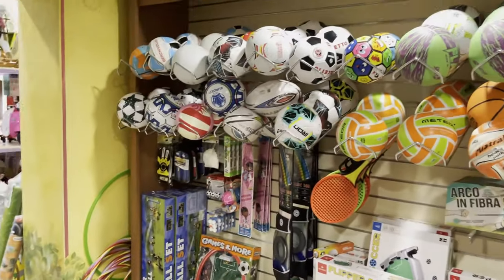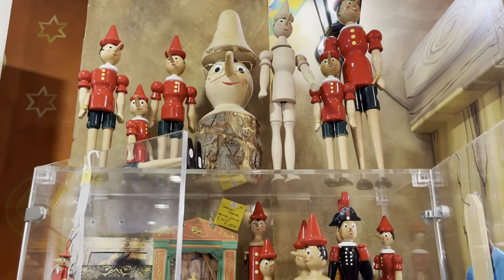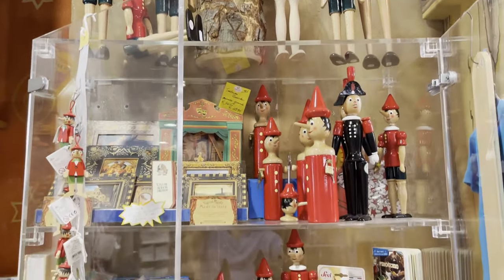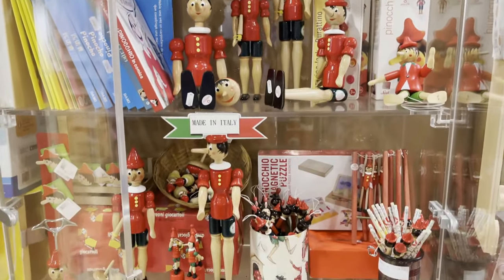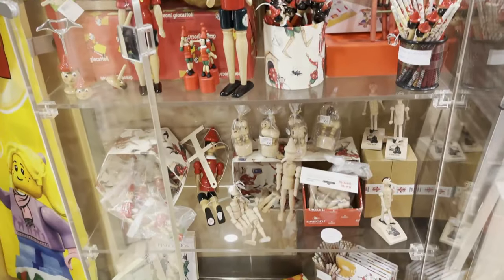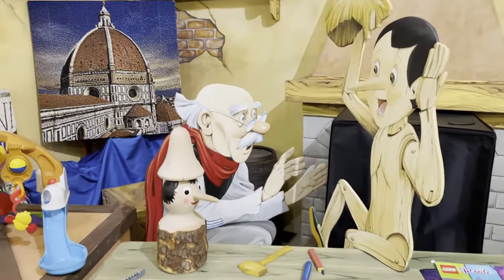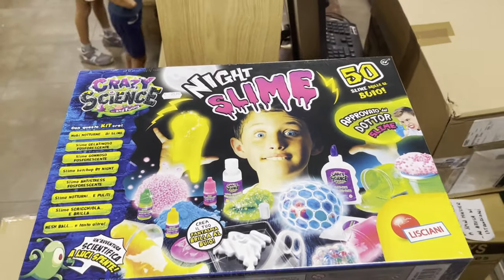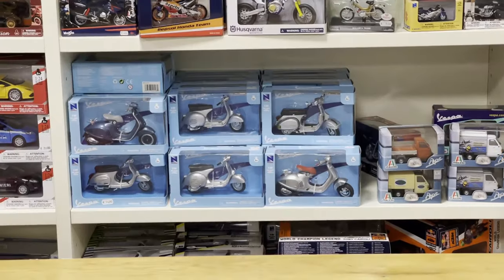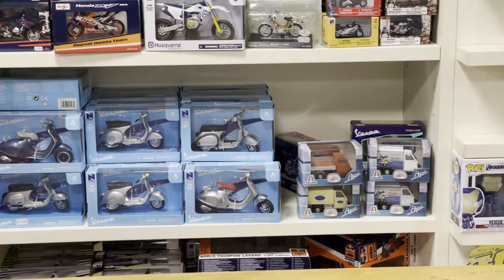And as soccer is the predominant sport in Italy, we have a big soccer section. Pinocchio is huge here in this part of Italy. Pinocchio actually originated about an hour outside of Florence in a small town called Collodi. You see Pinocchio stores all around Florence and Tuscany in general. And then of course you have Slime, which is apparently taking over the world right now. And we have little toy Vespas — the most popular motor scooter of Italy.